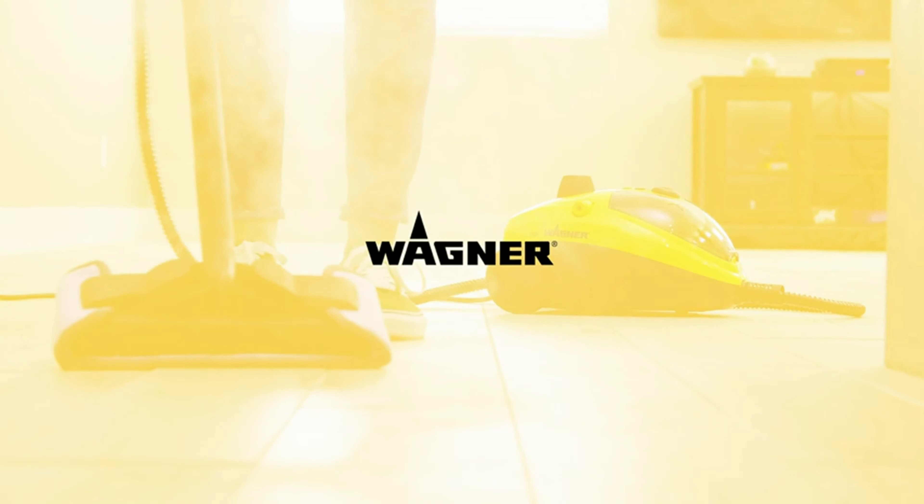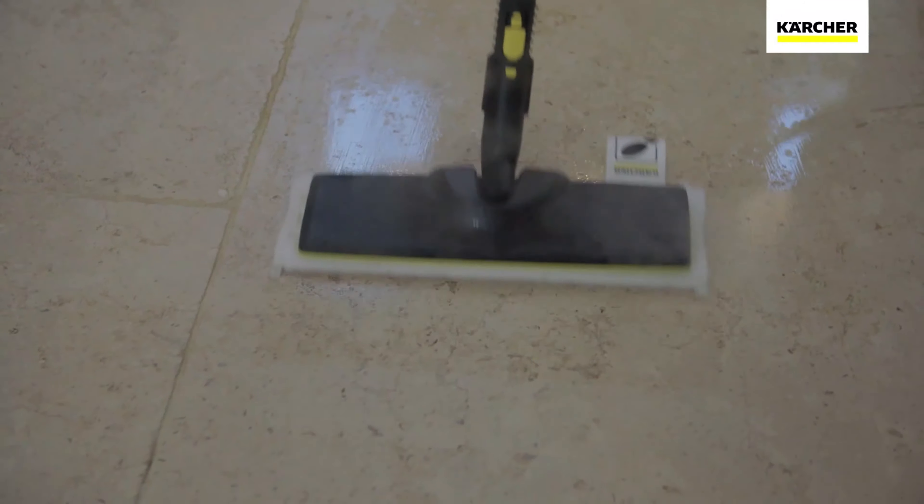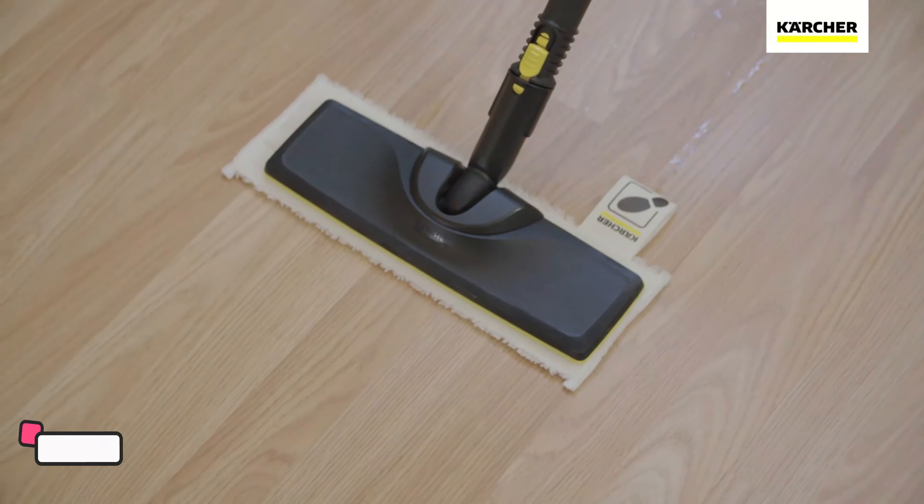Making it a go-to solution for grout, tile, hard floors, appliances, and more. Its adaptability ensures that no corner of your home is left untouched. The continuous steam flow not only guarantees thorough cleaning, but also eliminates the need for harsh chemicals, promoting a healthier living environment. The portable design enhances maneuverability, allowing you to navigate effortlessly through various spaces.